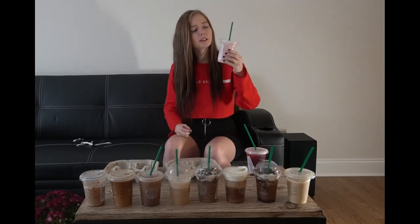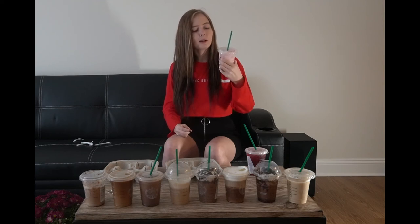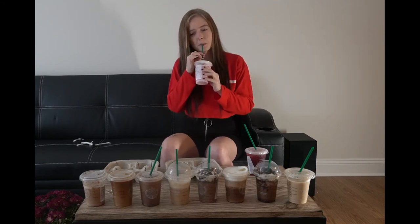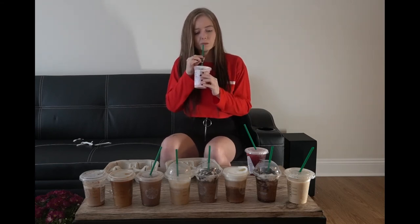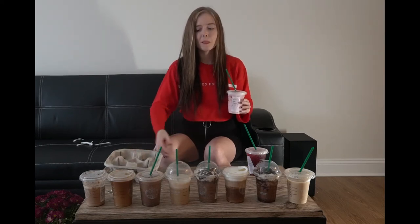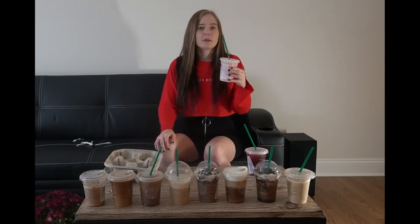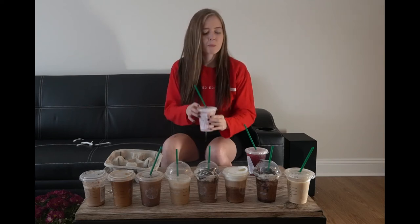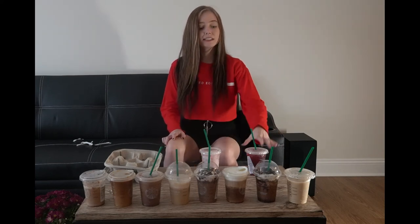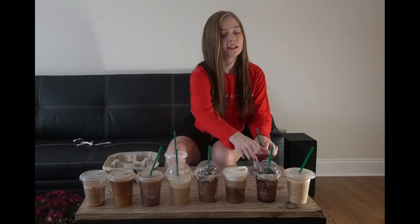This is the classic pink drink. I've only seen people get this to post Instagram pictures. I don't know what flavor it's supposed to be — I think I see strawberries in here. That's not for me. It tastes like if you got a slushy on the beach and then it just sat out and got watery all day long.